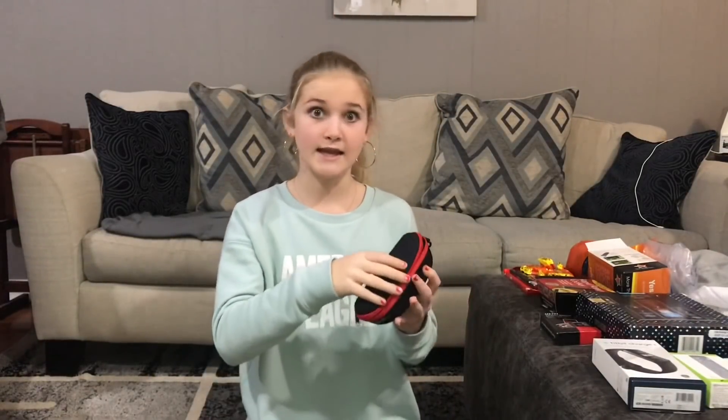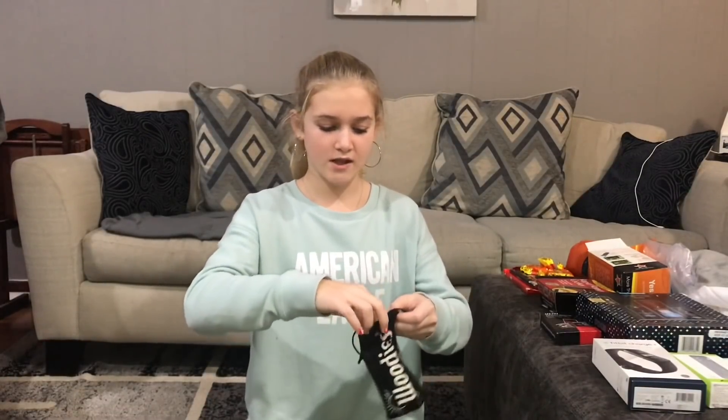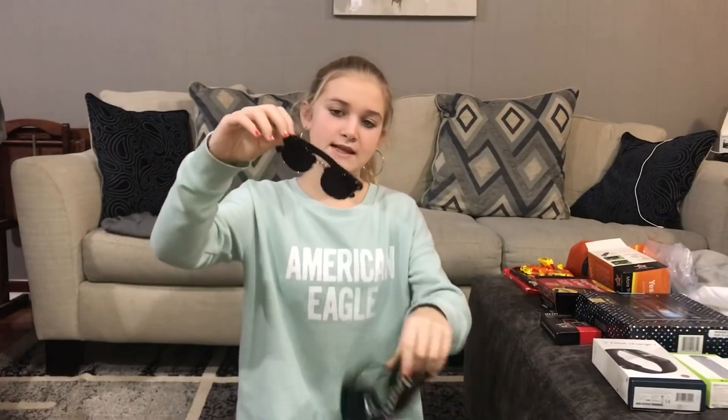The next thing I want to show you guys are his new sunglasses. They're really nice — he asked for these and I'm kind of jealous, truthfully. They're called Woodies and this is what they look like.